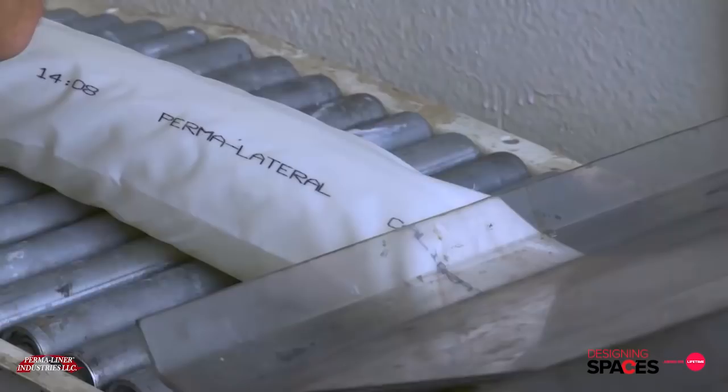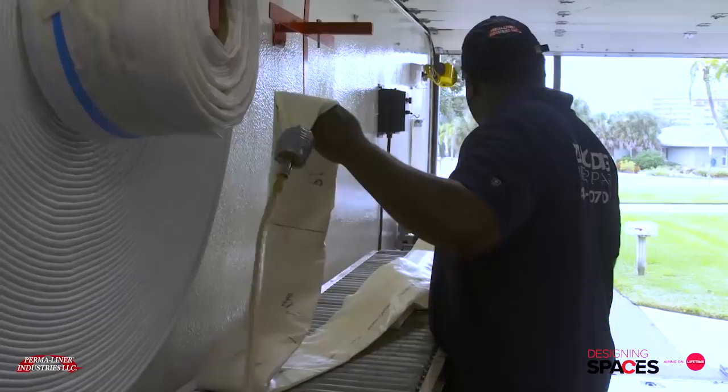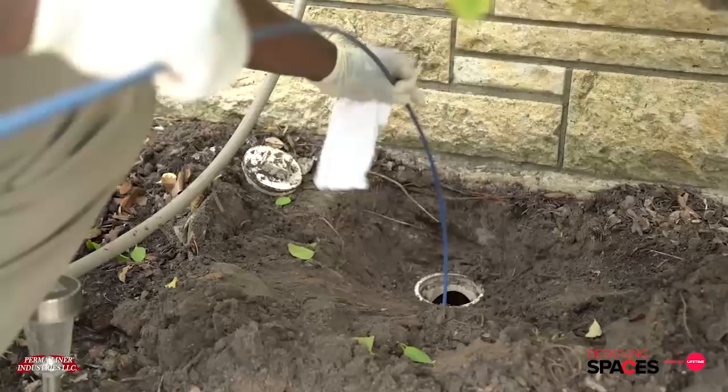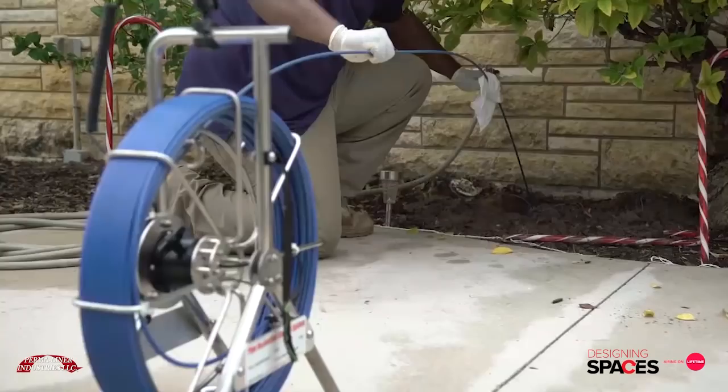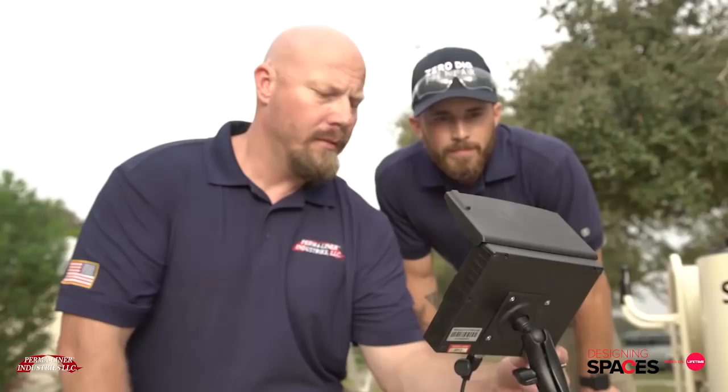They're going to do the permaliner, which I did a lot of research online with Google and YouTube. After looking at several options and what they suggested, it's the best option to go with. The permaliner certified installer has already visited the Keatings' property and assessed the damage of the pipe by using HD cameras to take a closer look at the interior condition of the pipe and decide the best method of rehabilitation.